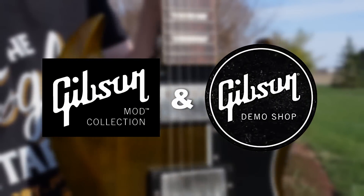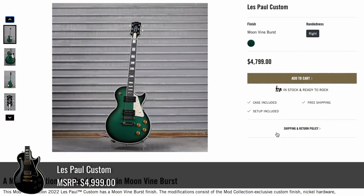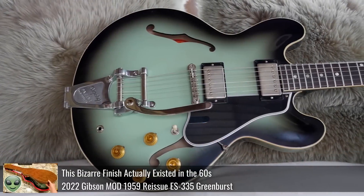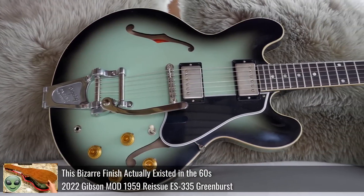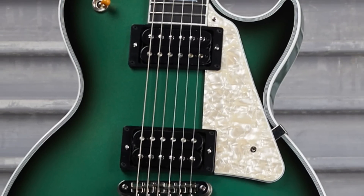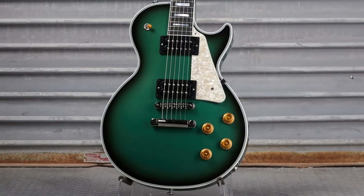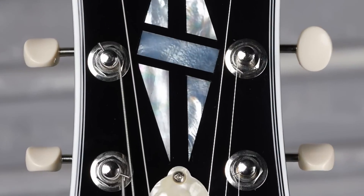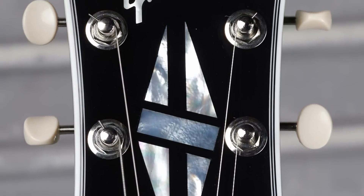Now let's get over to the mod collection. We'll kick it off with Moonvine Burst — I was tempted to pick this one up. It's an interesting green color, kind of reminds me of that ES335 we documented a while back. You've got double black bobbin pickups with a perloid pickguard, golden historic style knobs. For a Les Paul Custom, it's unique and different. But the small button tuners made me say I'll let someone else have it.